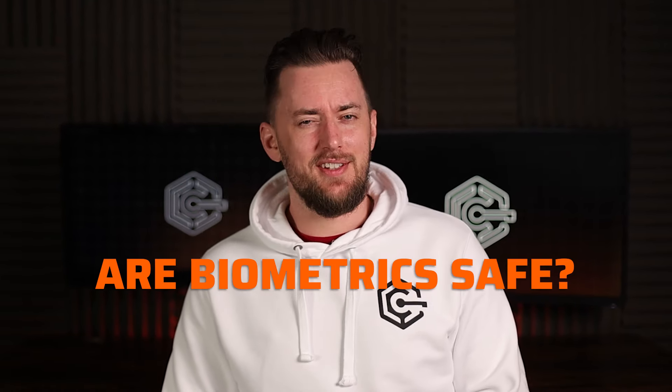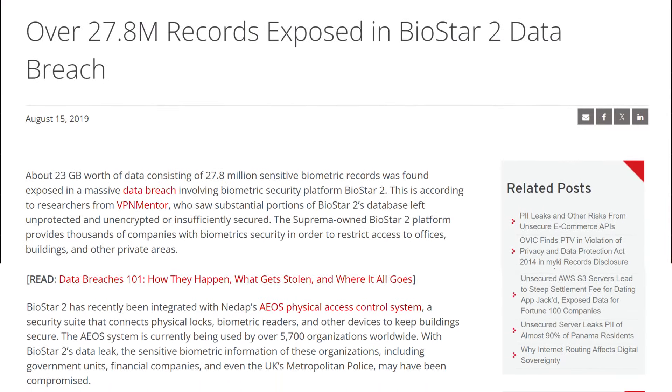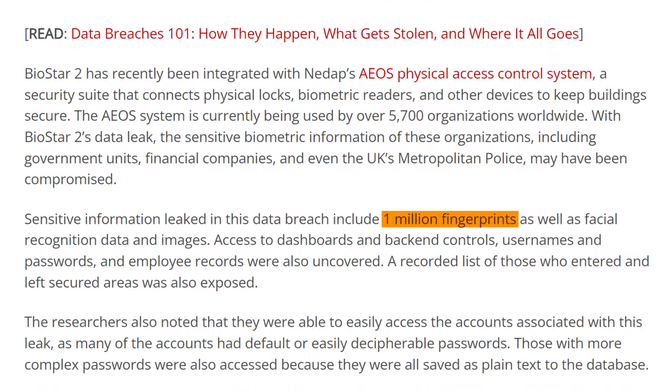Sure, you can imitate a voice or bamboozle face recognition, but good luck changing your fingerprint. So obviously the answer to 'are biometrics safe' is yes, right? In 2019, the Biostar 2 breach leaked almost 28 million records, and among them, a million fingerprints.